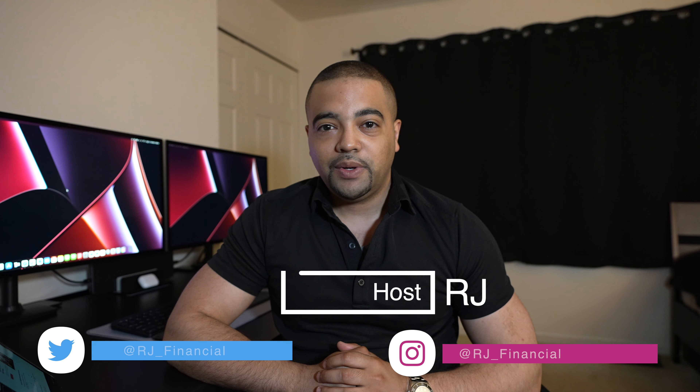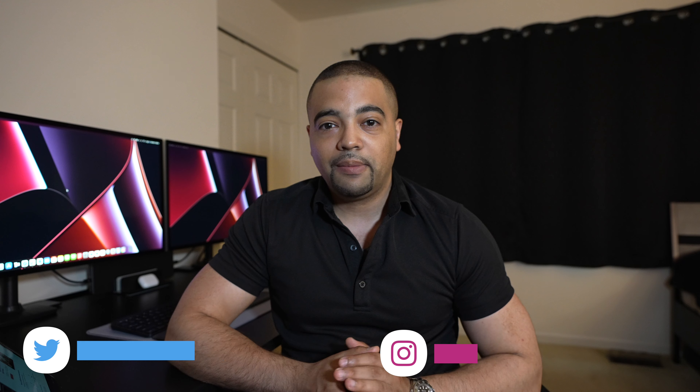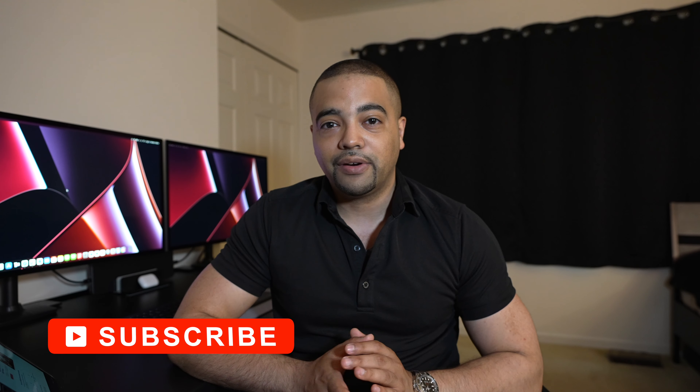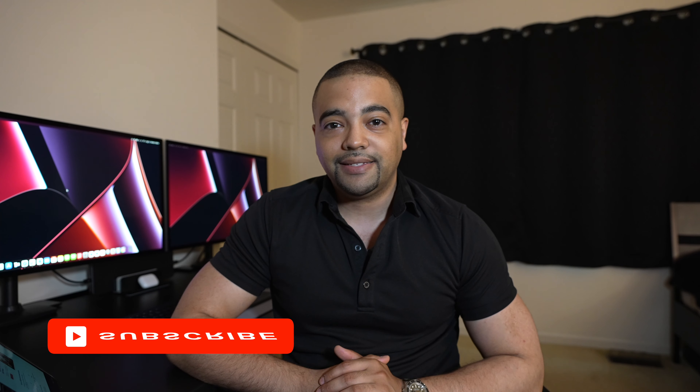Hey Internet, it's RJ. Welcome back. Thanks for tuning into the show today. Now, today's episode we have up to $500 up for grabs, compliments of U.S. Bank and their business banking side of the house. We will cover this offer, the terms and conditions, requirements, and eligibility — basically everything you need to know to make U.S. Bank's $500 become your $500. If that sounds interesting, press the subscribe button and let's get to work.